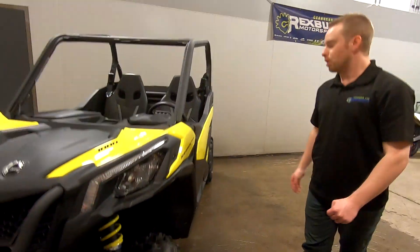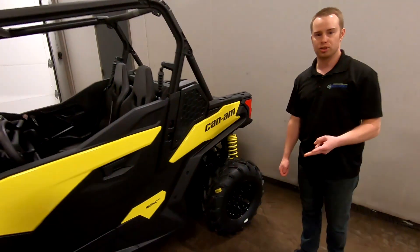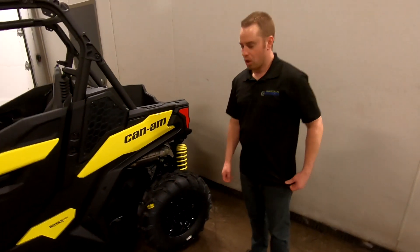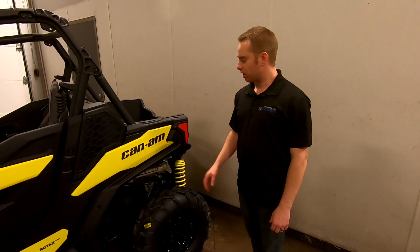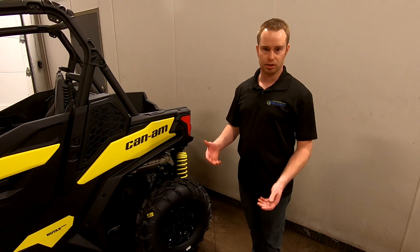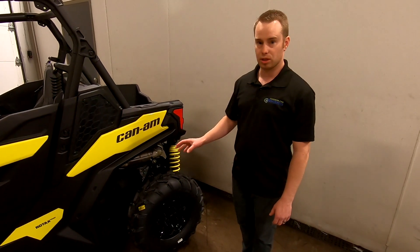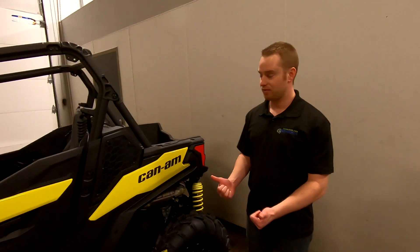With the motor packages on the Maverick Trail, you've got the 800 and the 1000. The 800 gives you 51 horsepower whereas the 1000 gives you 75, which equals the 900 Trail from Polaris. The big thing with this though is you get more displacement, so a little bit more torque on tap from this big V-twin.